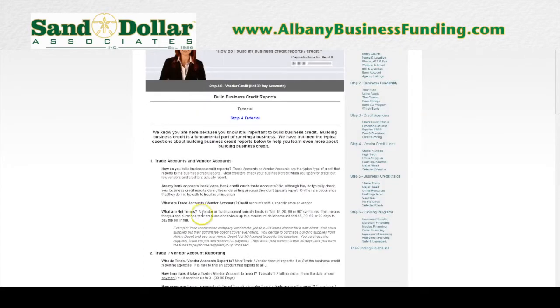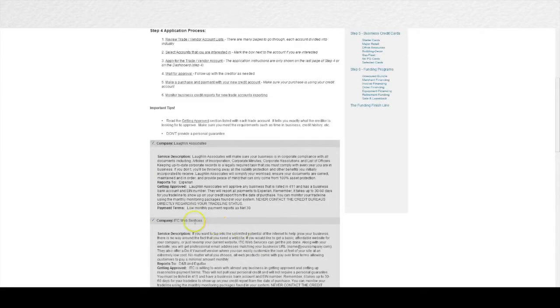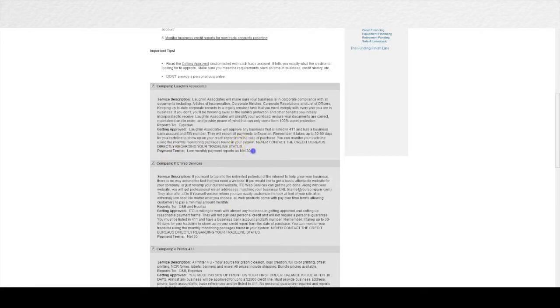In step four we begin the process of building business credit. A lot of people don't have business credit because they run into one big obstacle — they don't know where to start. They don't have access to the companies that will initially approve them to build their initial trade lines and profile and score. In the Finance Suite we give you access to more vendor sources than are available in any other system in existence today, making it very easy even for a brand new startup business to come in and get approved with a multitude of sources that will approve you if you just have an EIN number and a 411 listing.